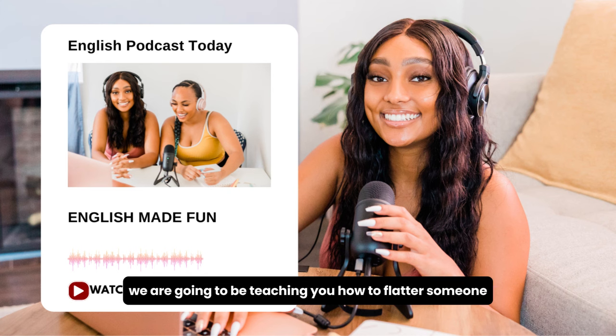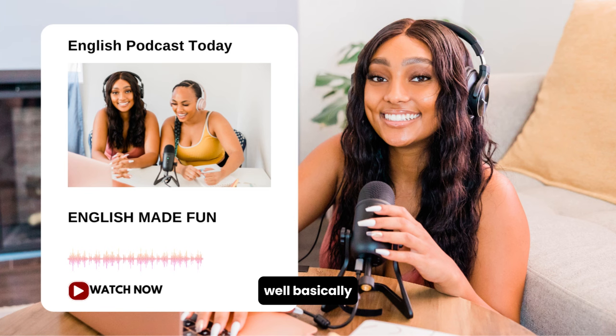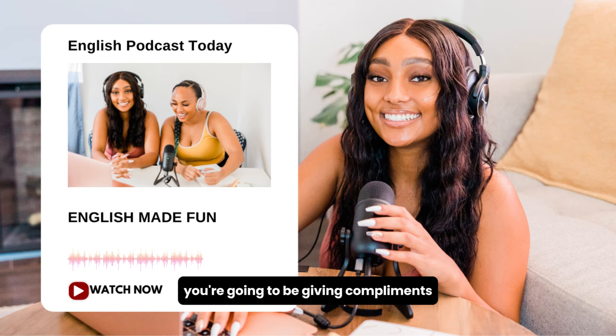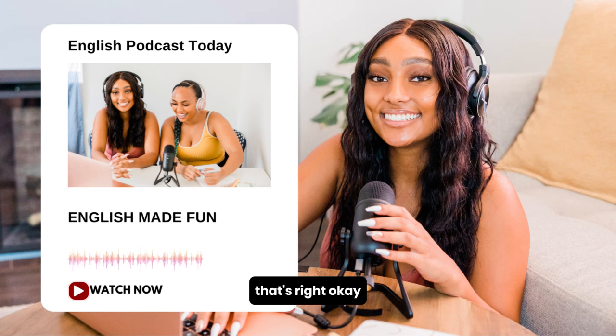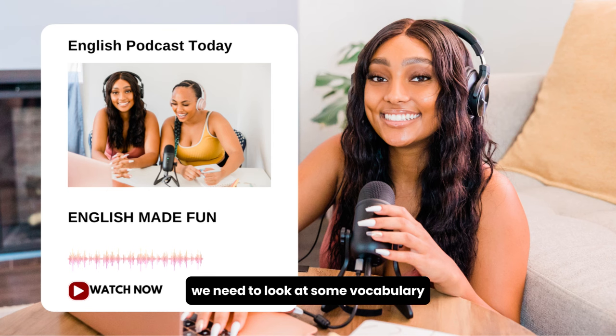We are going to be teaching you how to flatter someone. What does it mean to flatter someone? Basically, you're going to be giving compliments and you're going to make that person feel good about themselves. Before we get on with this flattering lesson, we need to look at some vocabulary in Vocabulary Preview.